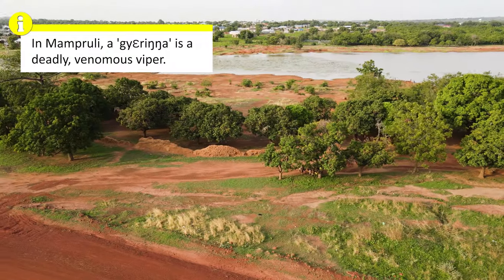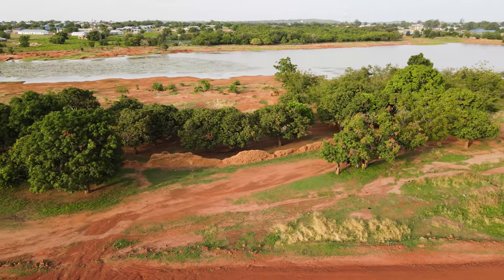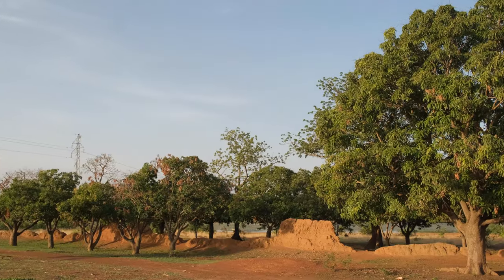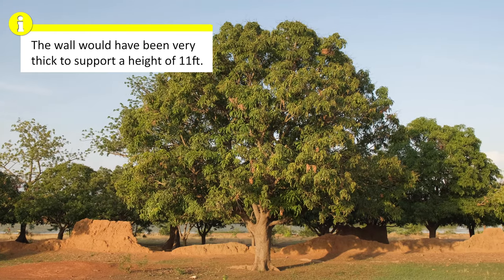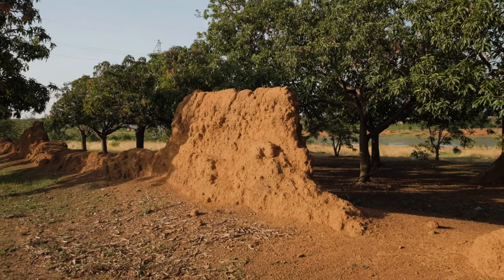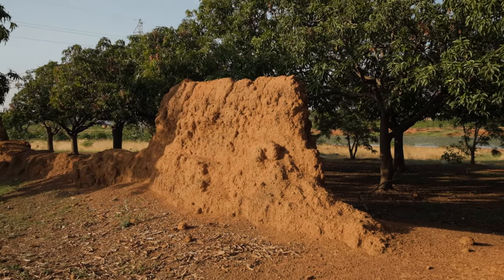During his reign, Najewinga embarked on a massive project building a wall around the western side of Nalirugu near its main water source. It is said to have originally been 11 feet high, though now what remains is about 6 feet at its highest point. One can only imagine how impressive it must have been at the time of its construction.